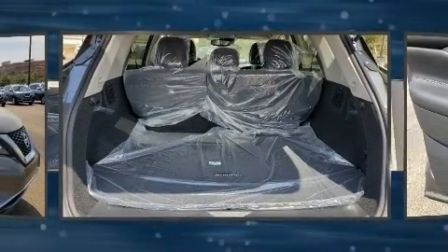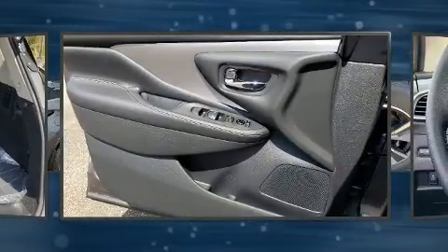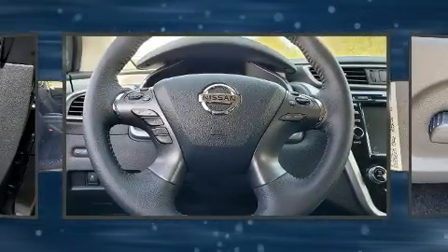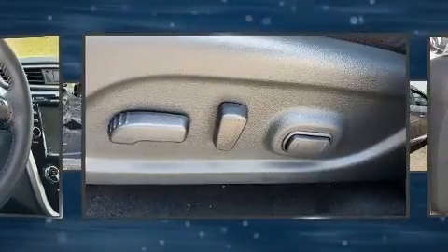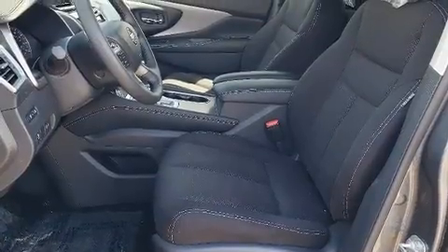Nissan ensures the safety and security of its passengers with equipment such as head curtain airbags, front and rear side impact airbags, traction control, brake assist, a security system, and four-wheel disc brakes with ABS.